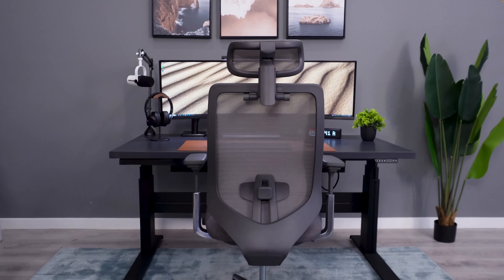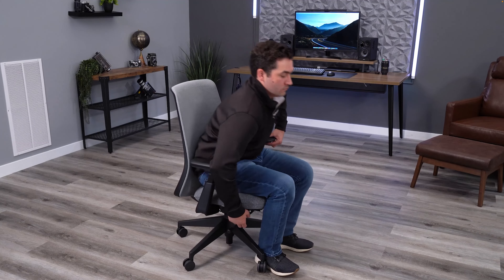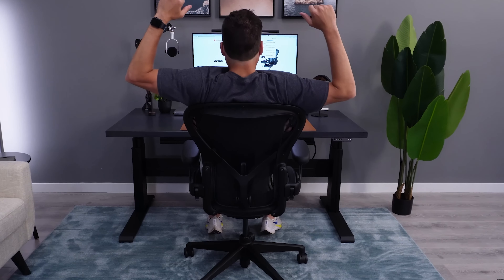If you've been waiting to buy a new office chair, Black Friday is without question the best time of the year to do it. These are the top 10 early Black Friday deals that I've seen right now.